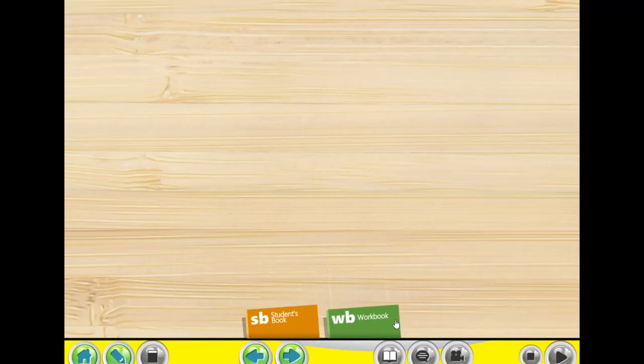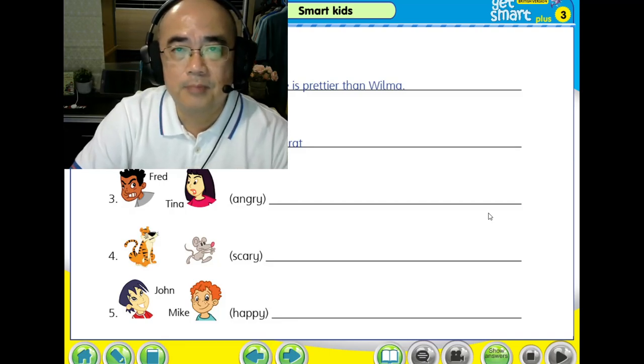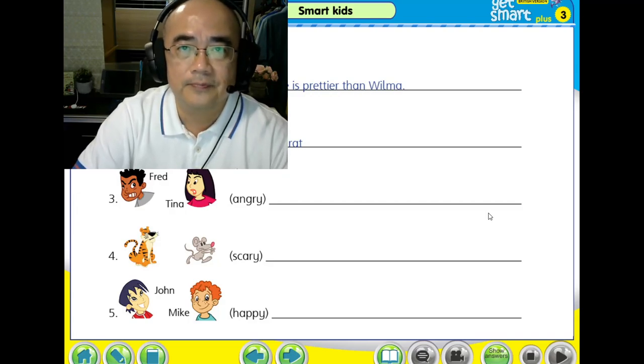We come back to our workbook, question two. The rat — ugly — the rat is uglier than the turtle. You try first, on your own. Write down the answer. Please pause your video and write your answers now. It doesn't matter if your answer is wrong — it is okay. Pause your video now.